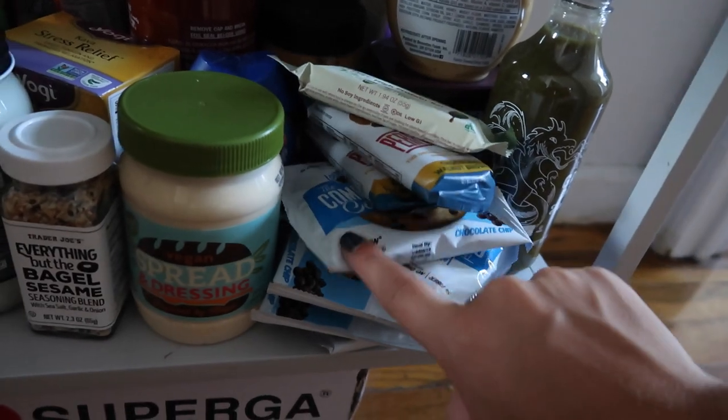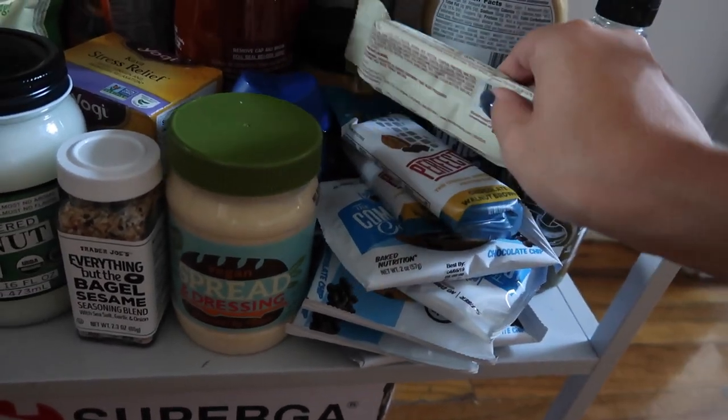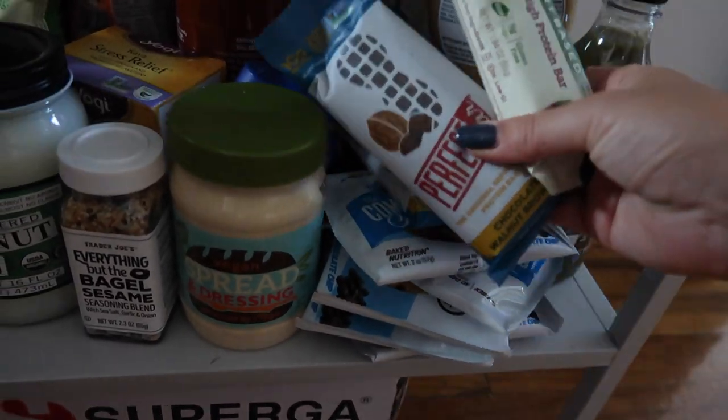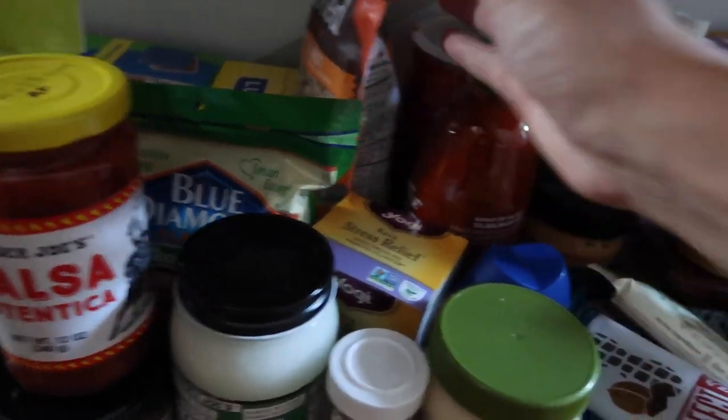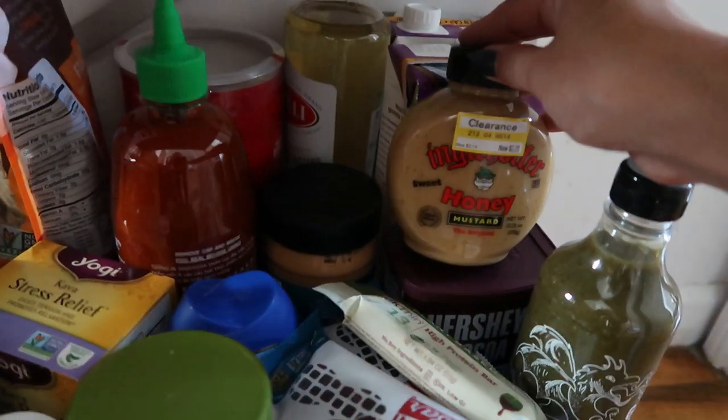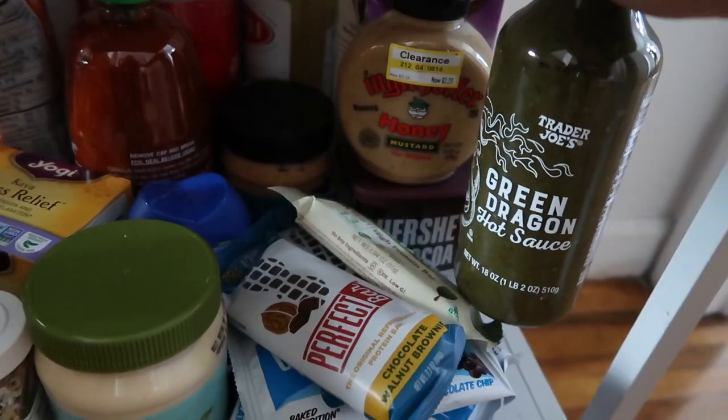A bunch of Lenny and Larry's protein cookies, some walnut brownie protein bars, some natural almonds, some granola — some of this is from Target. Sriracha, oatmeal, olive oil, coconut. I love this mustard and it was on clearance. Green dragon hot sauce, which I've actually never tried, so I'm excited about that.